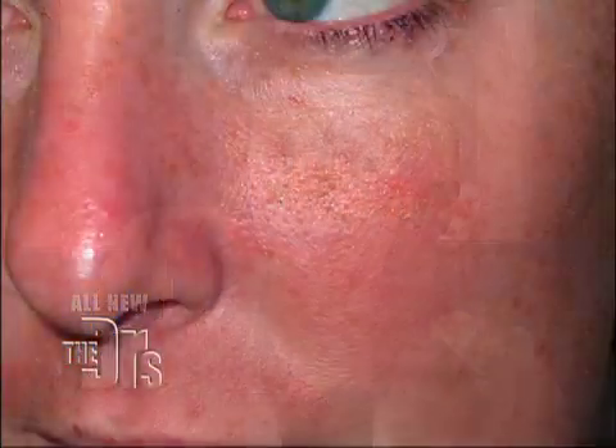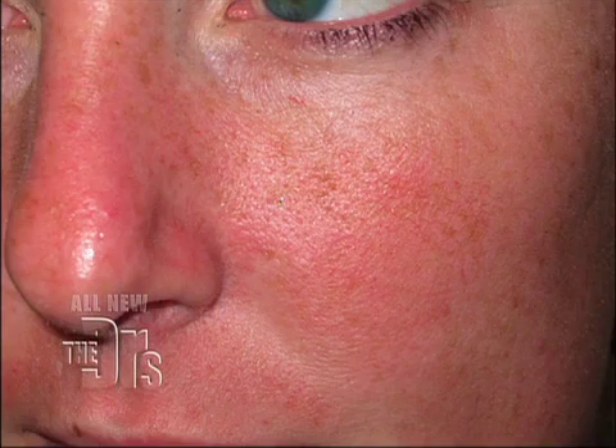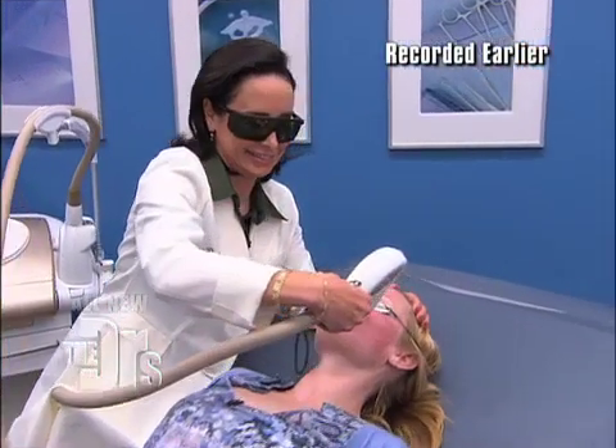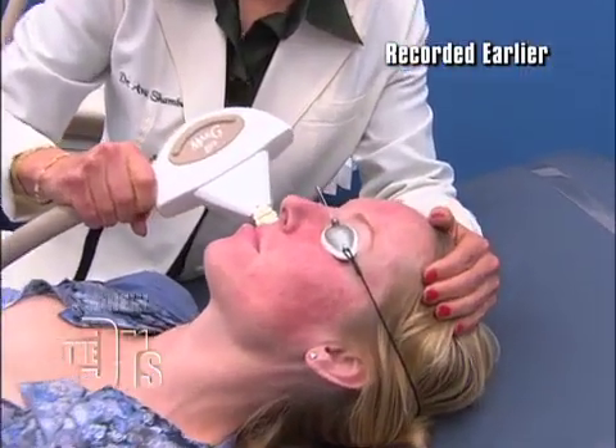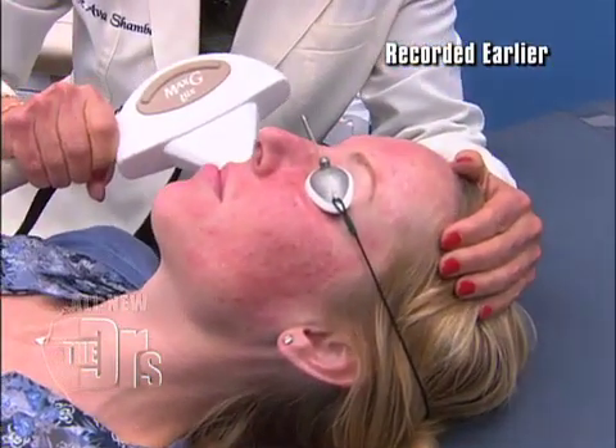So Dr. Shamban, Heather came to us with a couple of concerns with her face that you alluded to — rosacea, a lot of blood vessels, a lot of brown spots, things that are incredibly difficult to cover with makeup. So for her, the ideal treatment is using intense pulse light technology that will not only seal down her vessels but will lift up her brown spots.